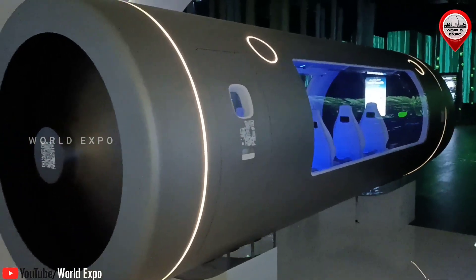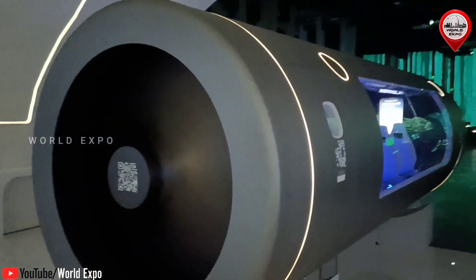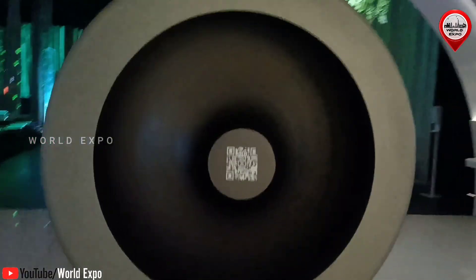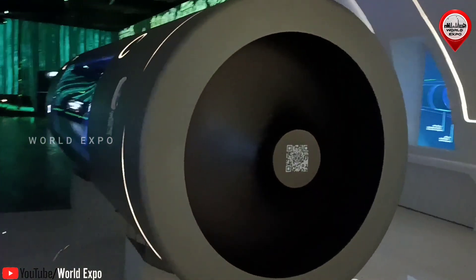Redundant braking systems integrated in the vehicle make it possible to reduce speed at all times efficiently, taking passengers and freight safely to their destinations after traveling at ultra-high speeds.